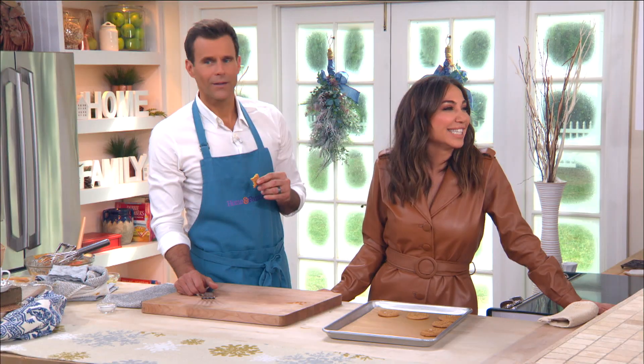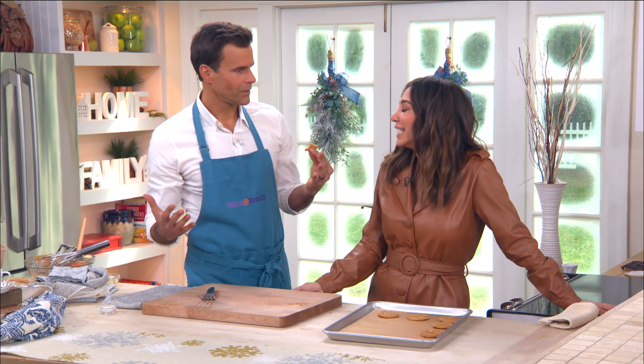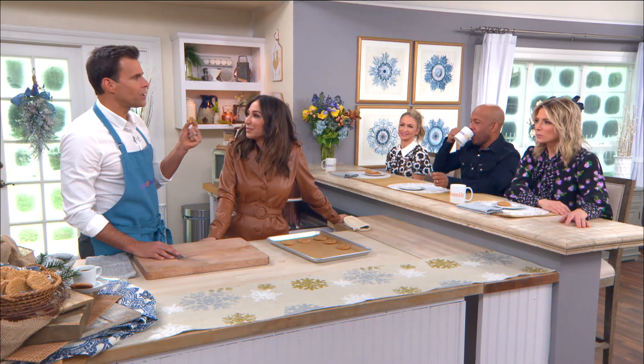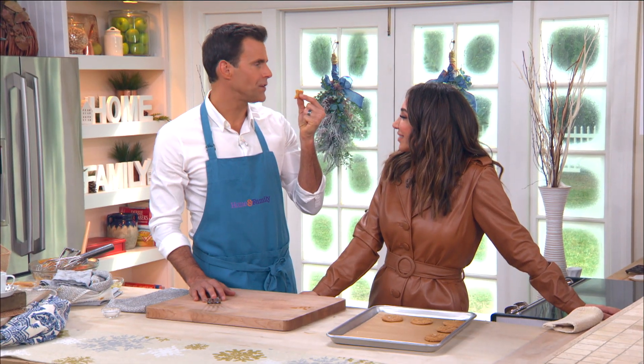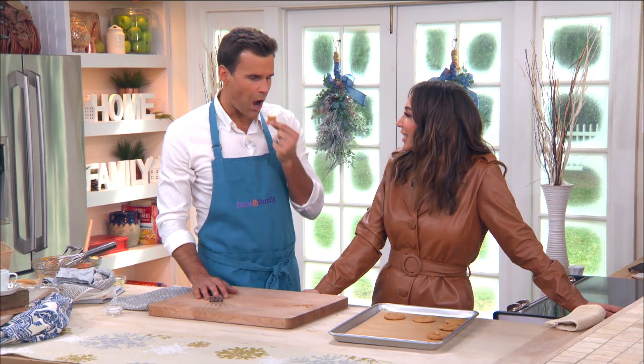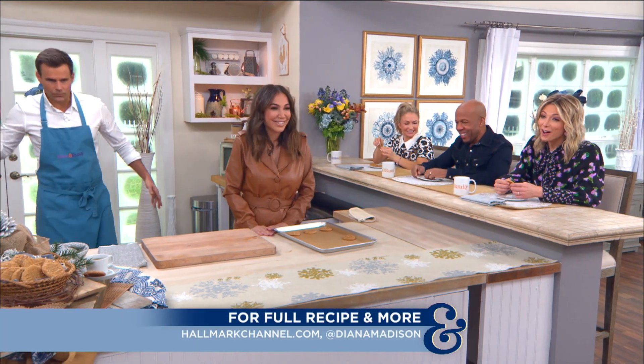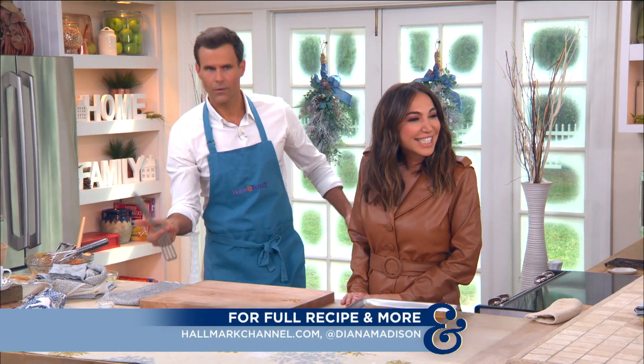I wanted to create a product that is effective, looks good, and you're proud to use. You get that J-Lo glow! These cookies melt in your mouth — they're so good! For the full recipe, go to hallmarkchannel.com, and for more from Diana, follow her on social media at dianamadison.